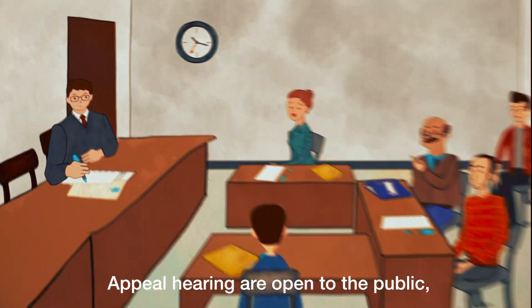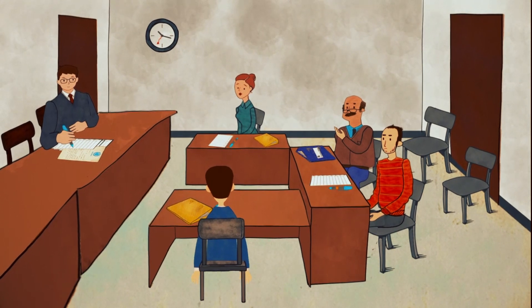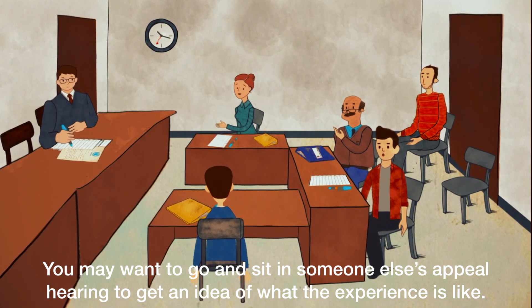Appeal hearings are open to the public unless there are sensitive issues involved and it has been ruled they should be heard in private. You may want to go and sit in someone else's appeal hearing to get an idea of what the experience is like.